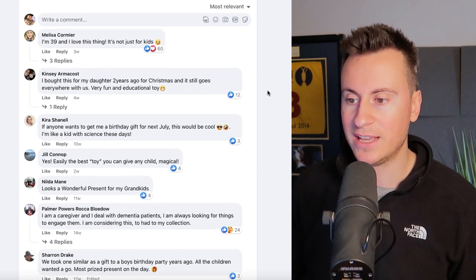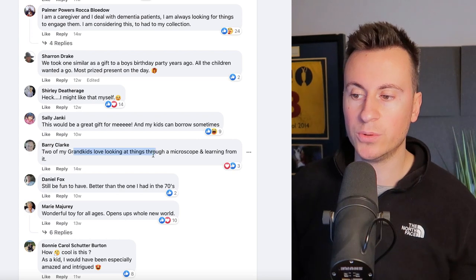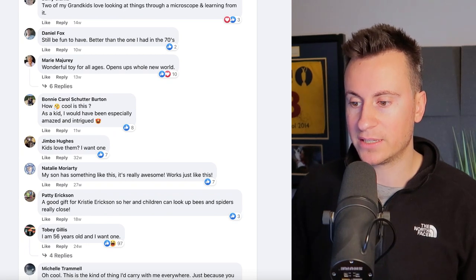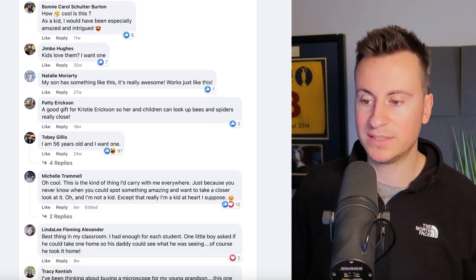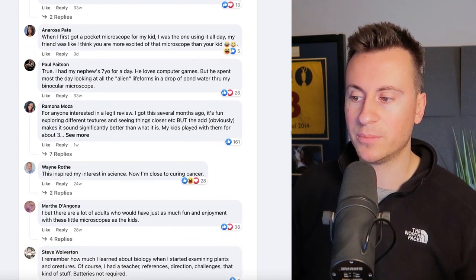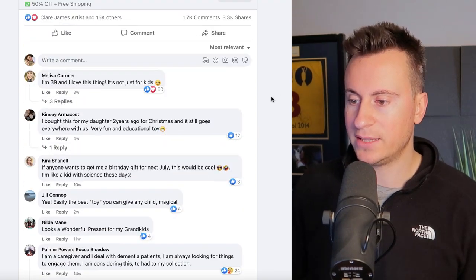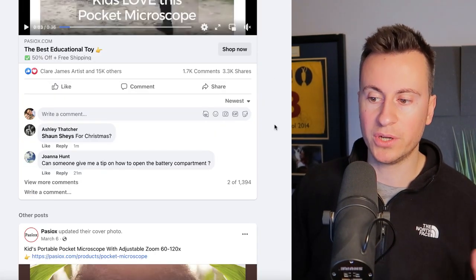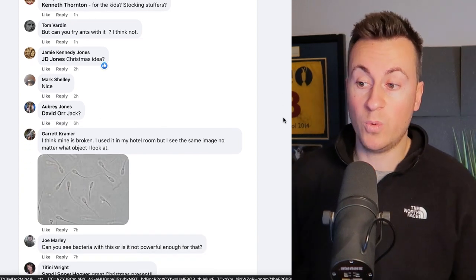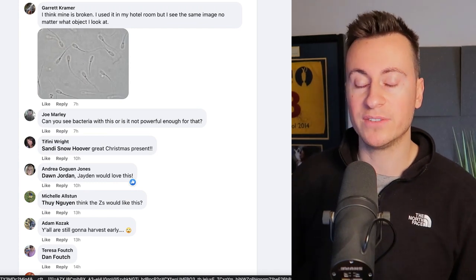Grandparents especially love anything that gets kids away from screens and iPads. The engagements back this up: 14,000 reactions, 1,700 comments, and over 3,000 shares. Comments show Melissa saying she's 39 and loves it — it's not just for kids. Kinsey bought it for her daughter two years ago. Carla just ordered for her two boys one day ago. Barry says two of his grandkids love looking through a microscope — exactly the target market I was describing.